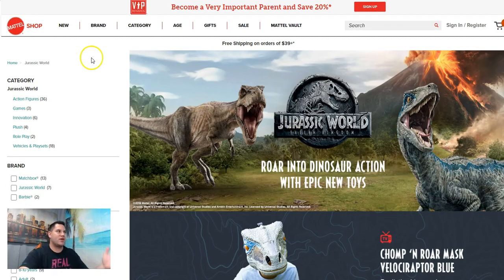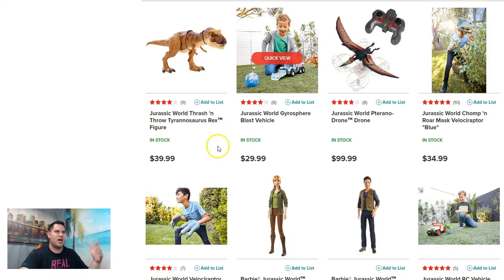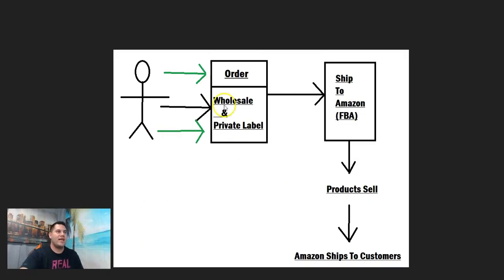For example, I have a wholesale account with Mattel and Fisher-Price and other bigger brands. With wholesale, I go to Mattel and say I want a hundred of these Jurassic World Thrash-and-Throw T-Rex figures. They're in stock and they won't charge me $39.99 — I get a wholesale price. With Mattel specifically, they ship it to my office where we prep it and send it to Amazon. That's actually more active income, not passive. Here's the difference between what I do and what most people do.